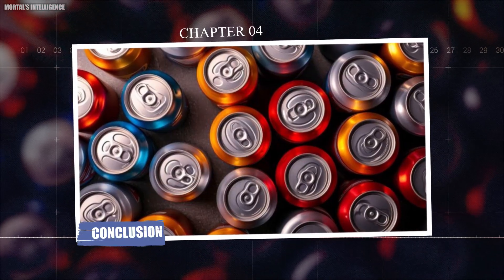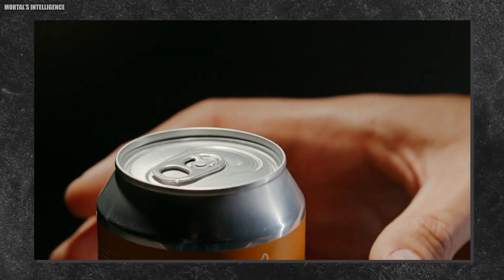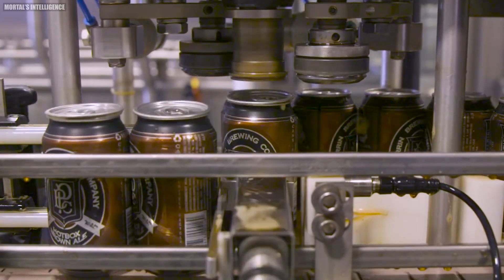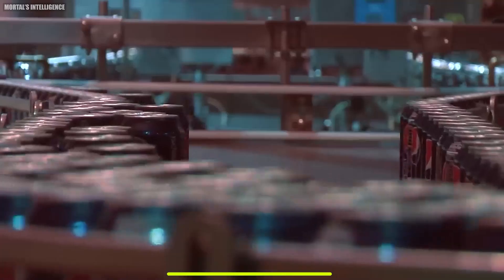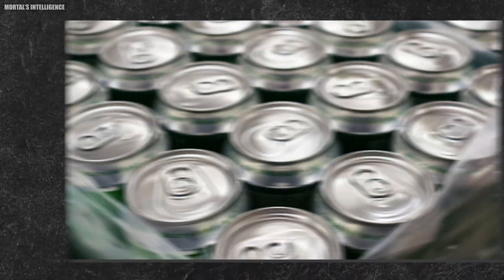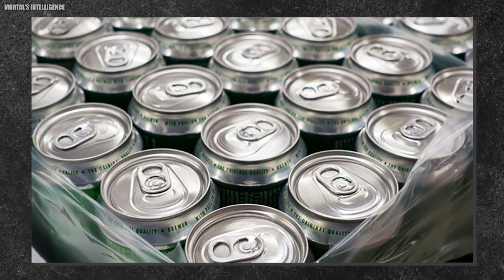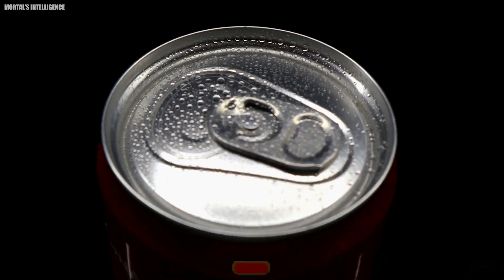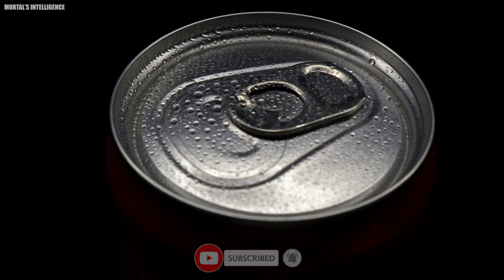Chapter four: conclusion. So the next time you crack open a cold can of your favorite soda, take a moment to appreciate the incredible journey it's been on — from bauxite ore dug from the earth to the high-tech factory floor. Every can tells a story of innovation, efficiency, and the endless recyclability of aluminum. And don't forget to recycle that can when you're done — it could be back on the shelf as a new can before you know it. If you found this video fascinating, don't forget to like and subscribe for more behind-the-scenes looks at the everyday items we often take for granted.